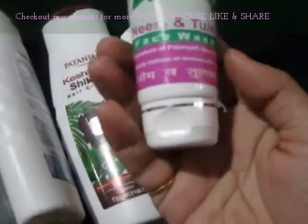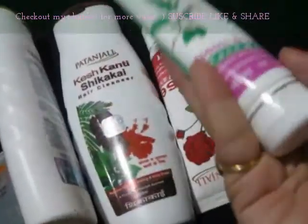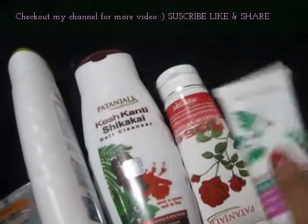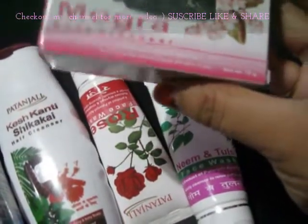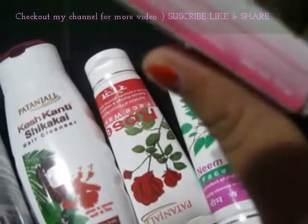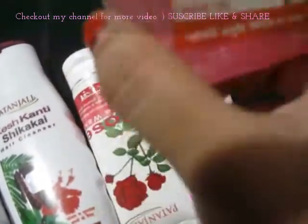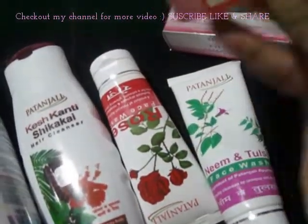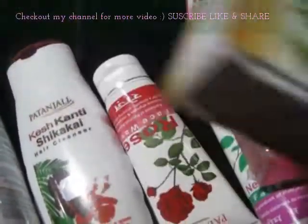After that I have the Neem and Tulsi Face Wash. The price is again rupees 45 and it's useful for smooth and beautiful skin. Then I have so many soaps to show. First, this is the Patanjali Mogra Body Cleanser soap — it's only rupees 25. After that, I have this body cleanser soap at rupees 45. It's transparent — like you can see through it. Then I have Patanjali Multani Mitti soap.